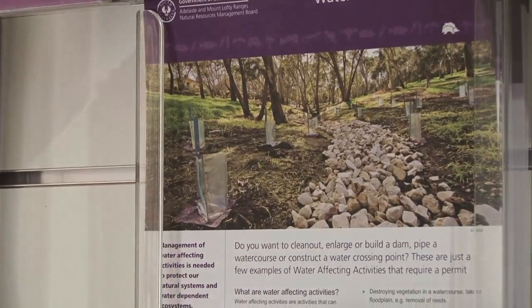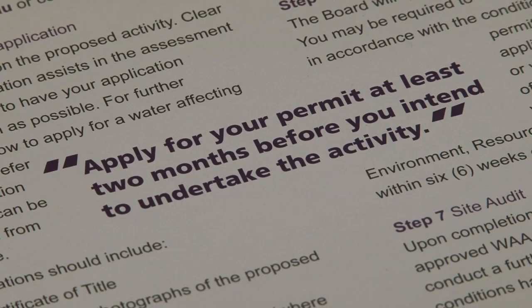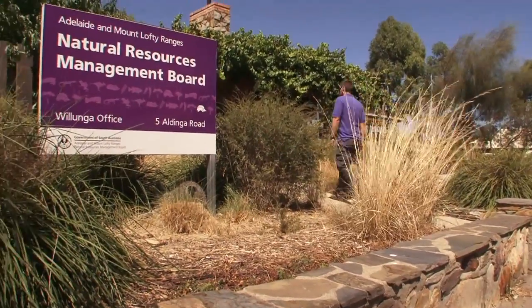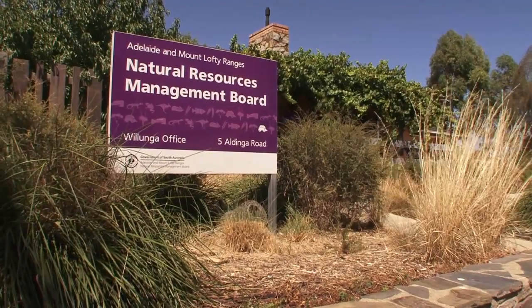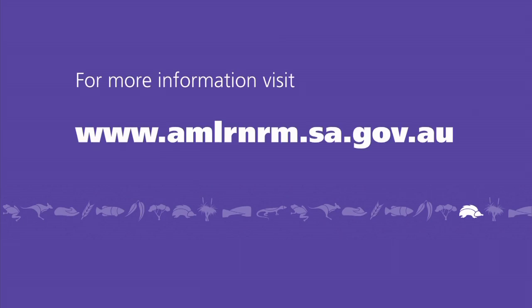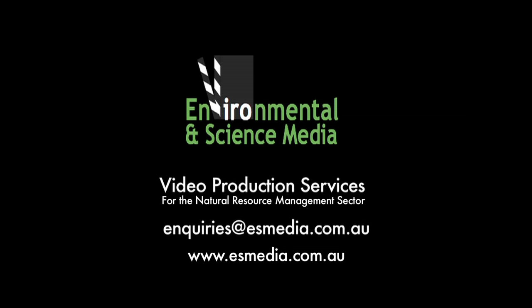Before you start any work in a watercourse, you need to be aware that what you are doing may have implications for the downstream health of the waterway, so it's important to seek the necessary approvals. If you contact your local natural resource centre and enquire about the water affecting activity process, you'll find all the necessary information.